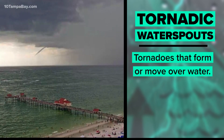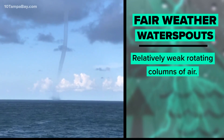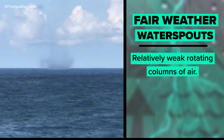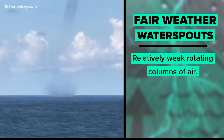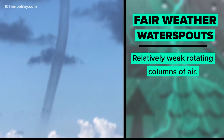But fair weather water spouts — they're typically relatively weak rotating columns of air, not necessarily associated with severe weather. While they are usually a less dangerous phenomenon, they can still cause damage and would be classified as a tornado if it were to move ashore.